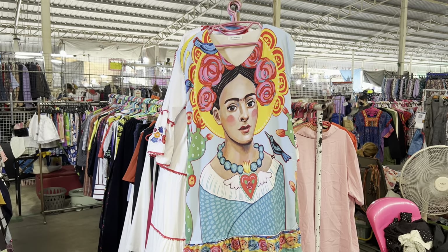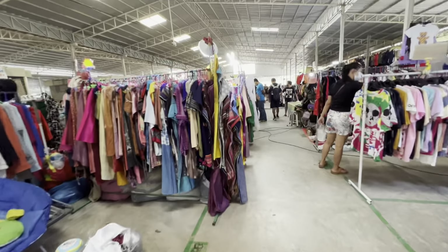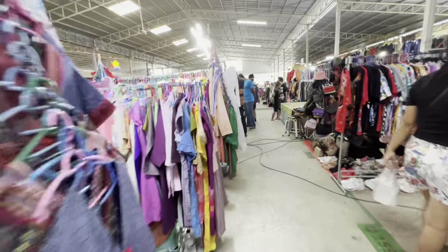Clothing is definitely a big part of this market. There are so many clothing vendors here selling shirts, hats, everything else at really reasonable prices. I'm seeing shirts for as low as 20 baht. I've got to keep ducking here, which is less than a dollar, and all sorts of other things. This is really impressive.